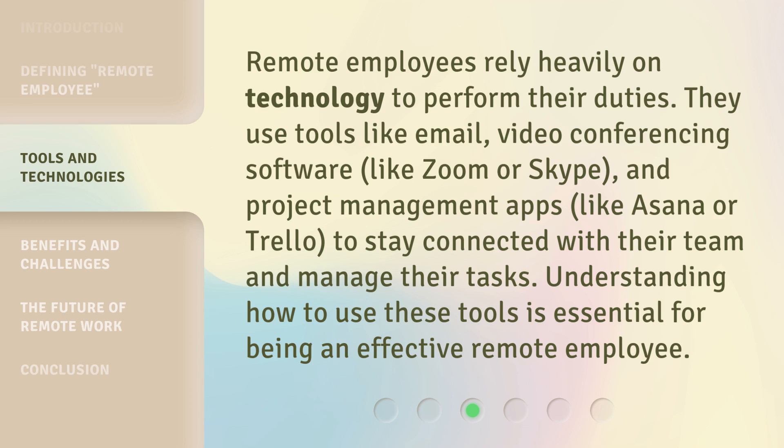Remote employees rely heavily on technology to perform their duties. They use tools like email, video conferencing software like Zoom or Skype, and project management apps like Asana or Trello, to stay connected with their team and manage their tasks. Understanding how to use these tools is essential for being an effective remote employee.